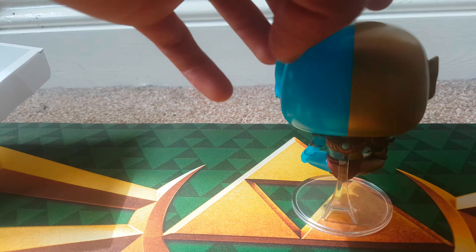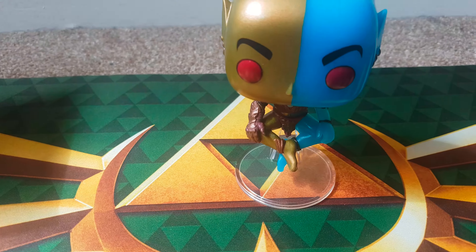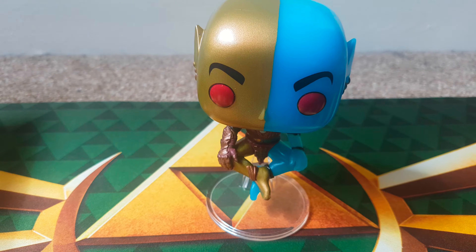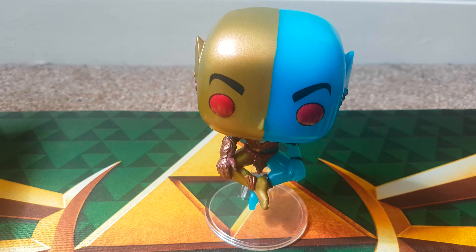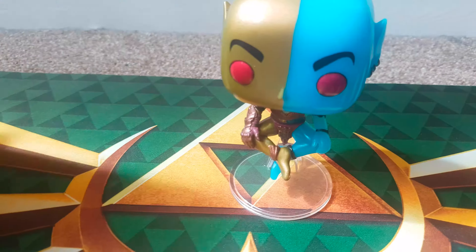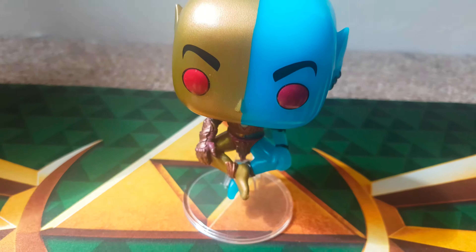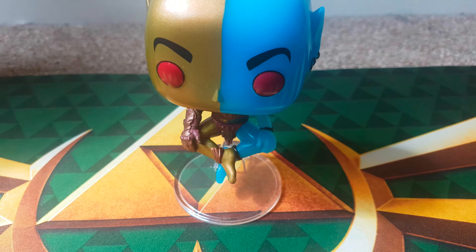I take it the blue is the glow in the dark part of him. I don't actually play Elder Scrolls, so I don't know whether this is a good character or not. But that was my very quick unboxing of the Elder Scrolls Online Morrowind Vivec 221 Glow in the Dark exclusive Funko Pop figure. Thanks for watching another episode of G&G News. This was an official Funko product and an official Bethesda product. Have a good day.